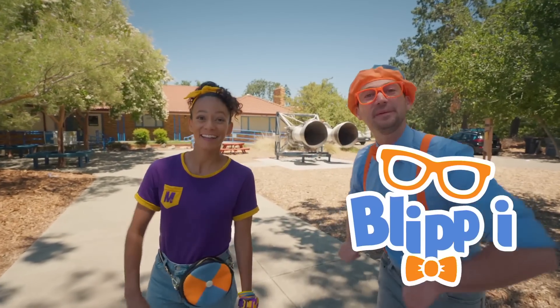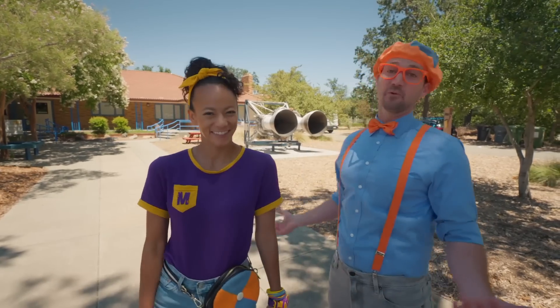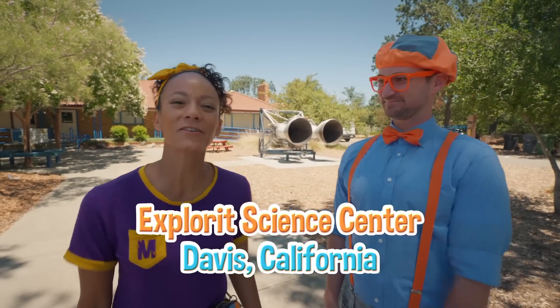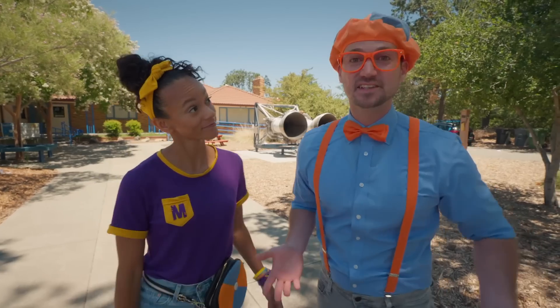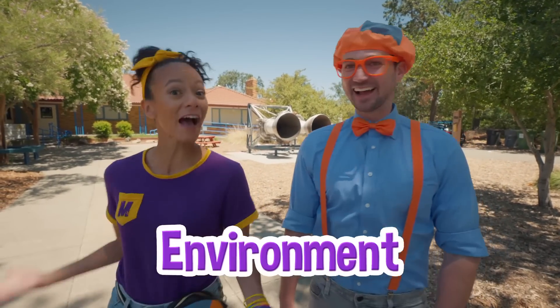Hey, it's me, Blippi! Hi, and I'm Mika! Look at where we're at today — we're at Explore-It Science Center! That's right, in Davis, California! And this place is awesome because today we're going to learn about science! Yeah, and we get to explore our environments!